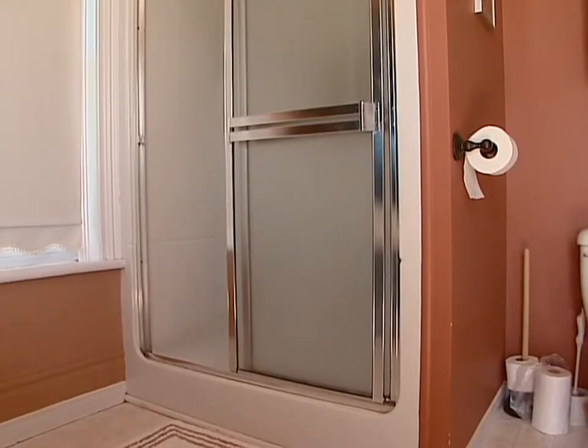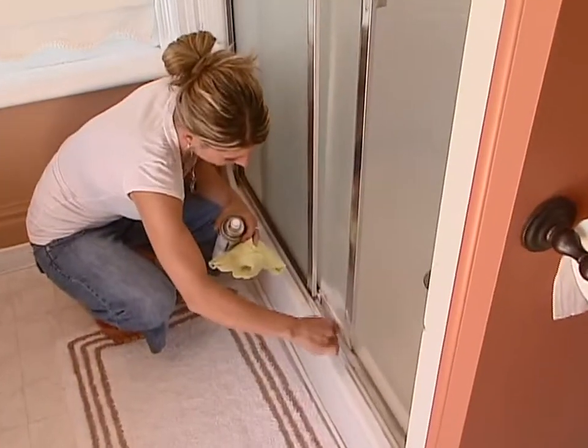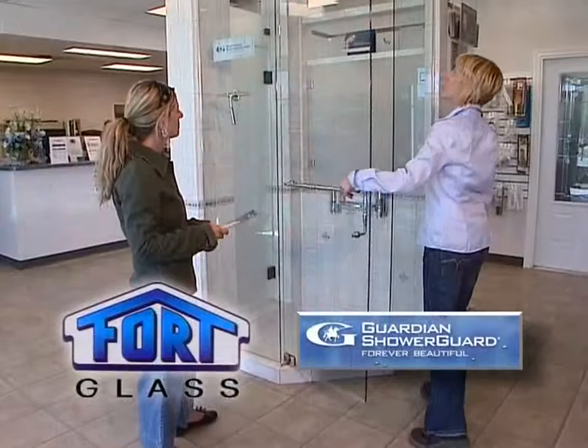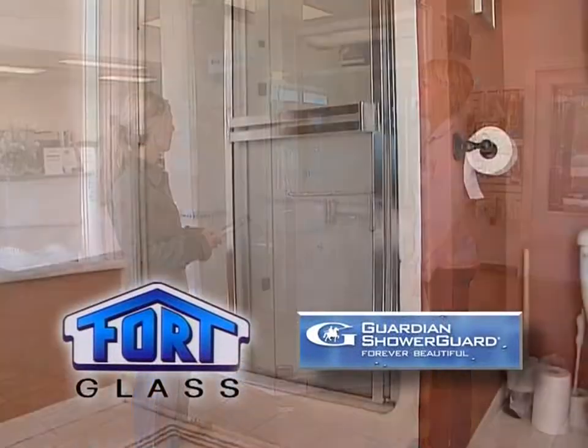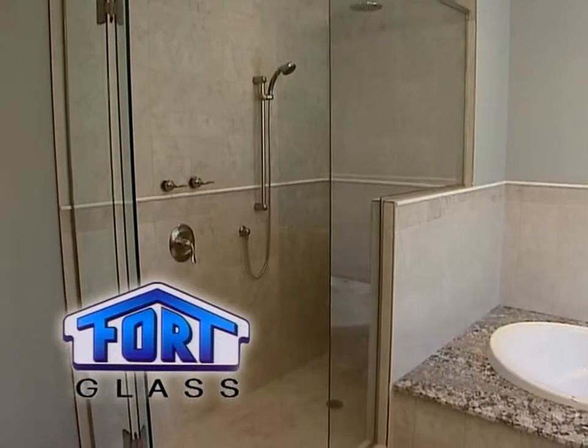Are you tired of your shower looking like this? Fort Glass can help. Because no matter how hard you try, you just can't get that old shower to look the same anymore. Come into Fort Glass today and let them show you how they can use new shower guard glass to transform your shower from this to this — a beautiful new custom designed shower from Fort Glass.